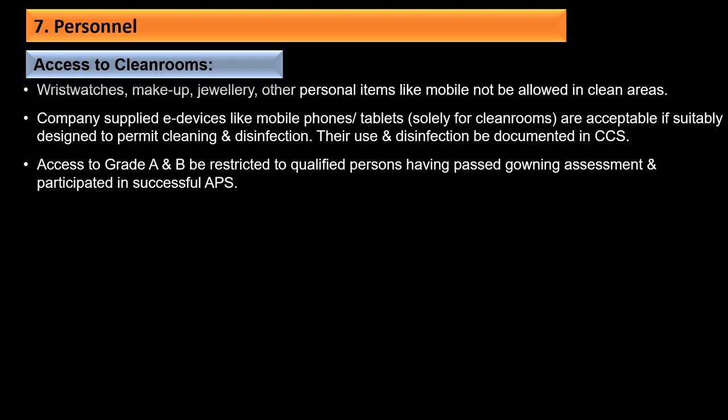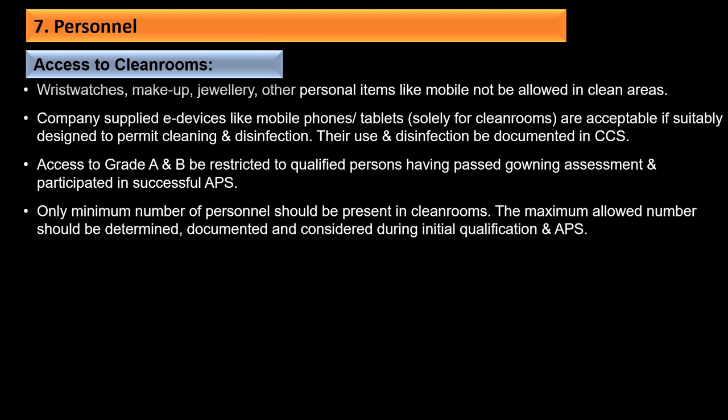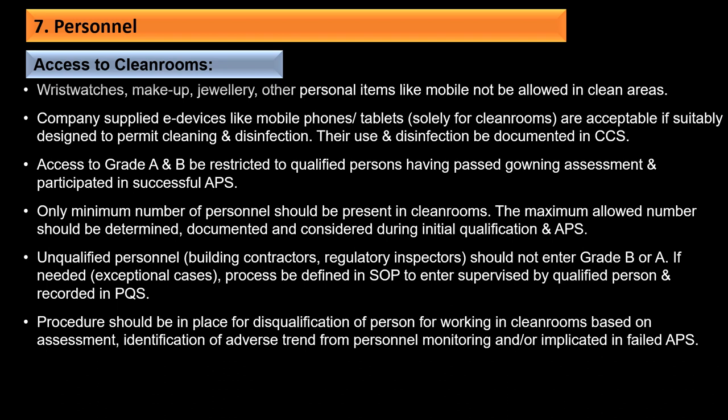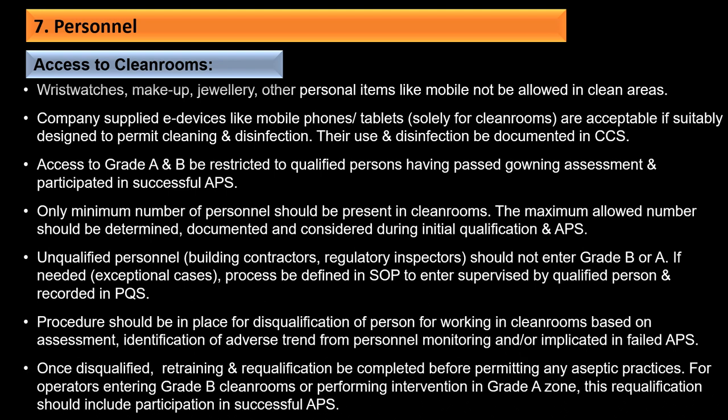Access to Grade A and B should be restricted to qualified persons who have passed gowning assessment and participated in a successful APS. Only the minimum number of persons should be present; the maximum allowed number should be determined, documented, and considered during initial qualification and APS. Unqualified persons such as building contractors or regulatory inspectors should not enter Grade B or Grade A; if needed in exceptional cases, the process should be defined in the SOP with supervision by a quality or qualified person and recorded in the PQS. Procedures should be in place for disqualification of persons implicated in failed APS.